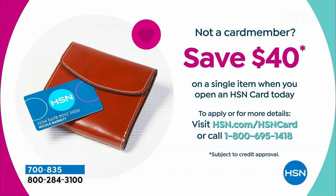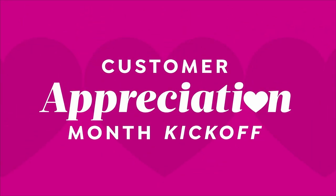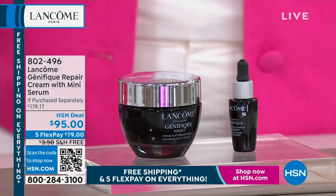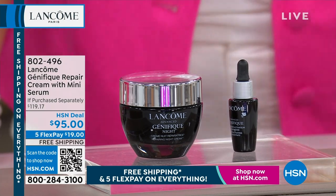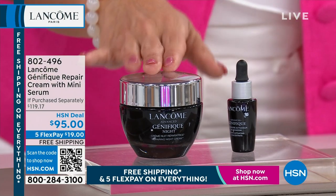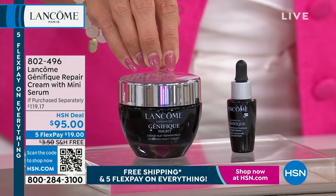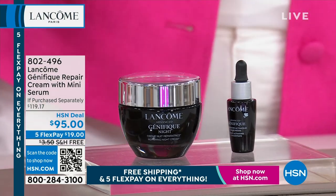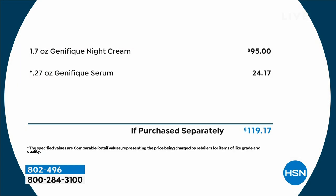We're going to keep moving with incredible skincare from Lancôme. Let's talk about Génifique — one of our highest-rated lines from Lancôme — all about luminosity, glow, texture, smoothness, and radiance. This is the Génifique Repair Cream, a full-size gel cream that's incredible at nighttime. Think about going to bed and waking up with skin that looks more dewy, luminous, and smoother. It's coming with a travel size of the famous Génifique serum — a nice one to use for daytime.